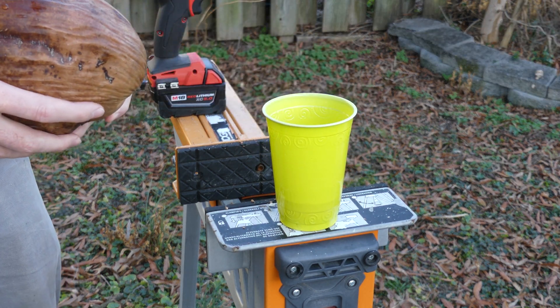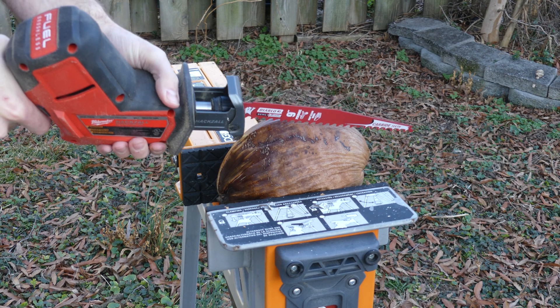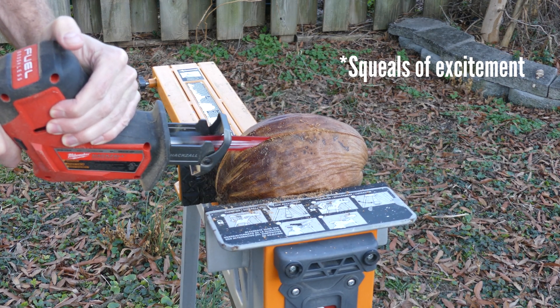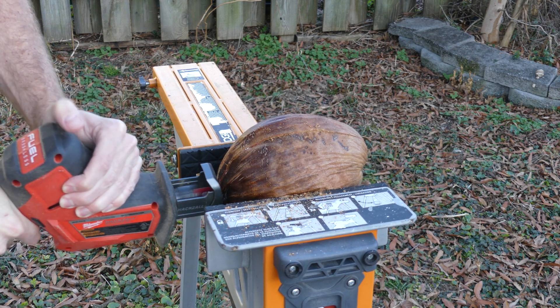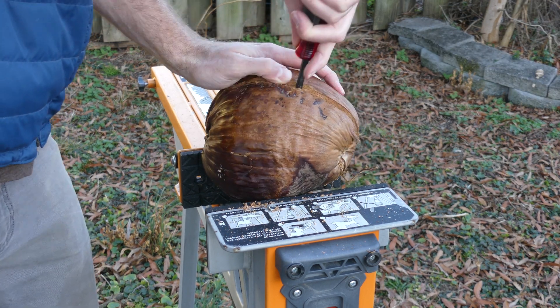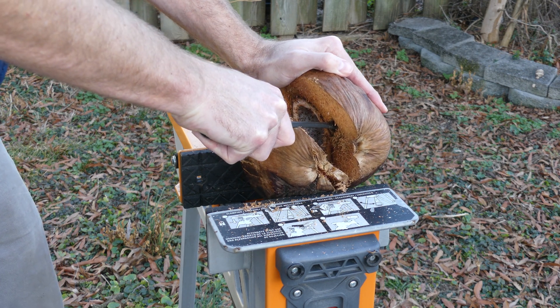Should we crack this open too and see what it looks like on the inside? Okay, that looks good. So we're just going to cut a little bit here. Ready? Uh-huh. Okay, let's see it.